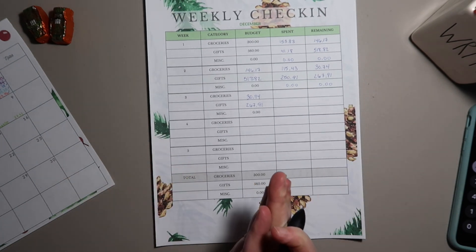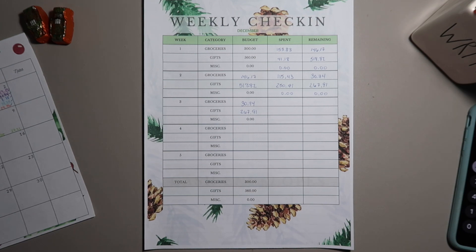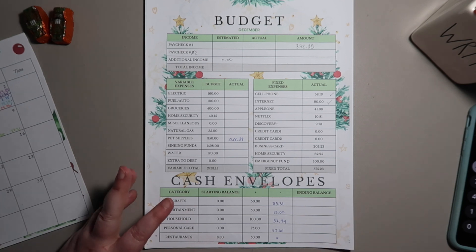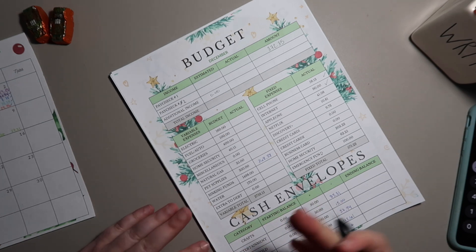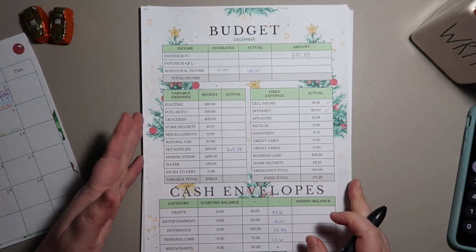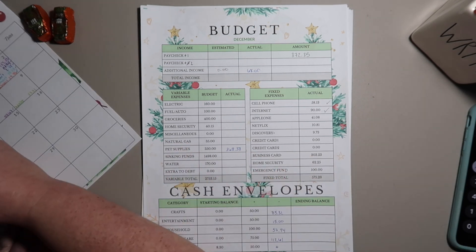I'm glad to not have any miscellaneous expenses in there — I was definitely tired of seeing that. I did get some money for working the election again, so right now $68 dollars extra. I may have more or I may not, depending on if I get any Christmas money from anybody.